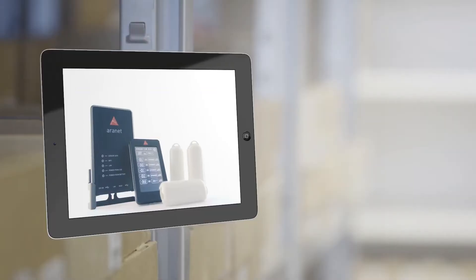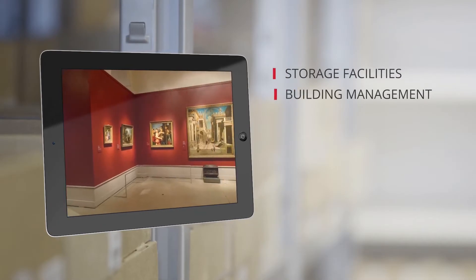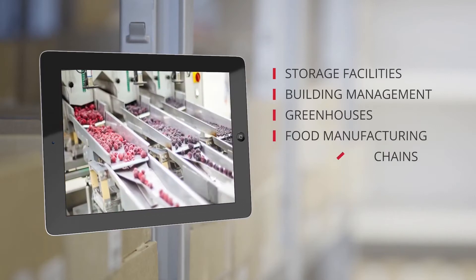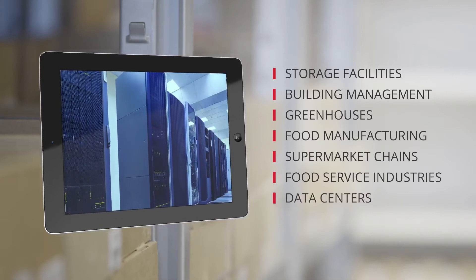These capabilities offer monitoring solutions for a variety of businesses, including storage facilities, building management, greenhouses, food manufacturing, supermarket chains, food service industries, data centers and many, many others.